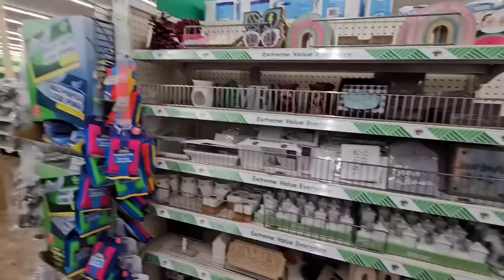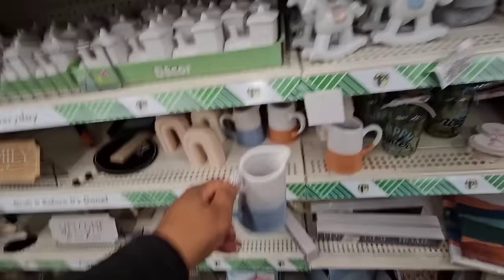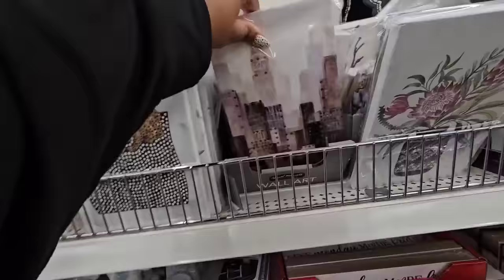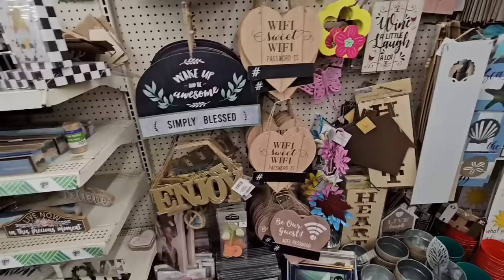Not seeing any bowls — just the mugs, small plates, and dinner plates. It seems like they pushed the home decor to the back of the store near the cleaning stuff to make room for Christmas. This doesn't say food safe, it says decor — I was thinking maybe you could put some coffee creamer in there. A lot of these items we've seen before. I always find nice wall art at this location that I don't usually see near me. I love this sage green — that's a huge chalkboard.